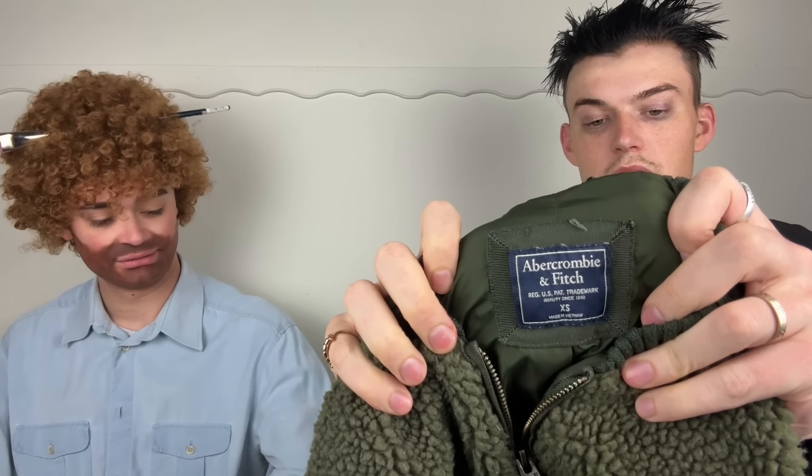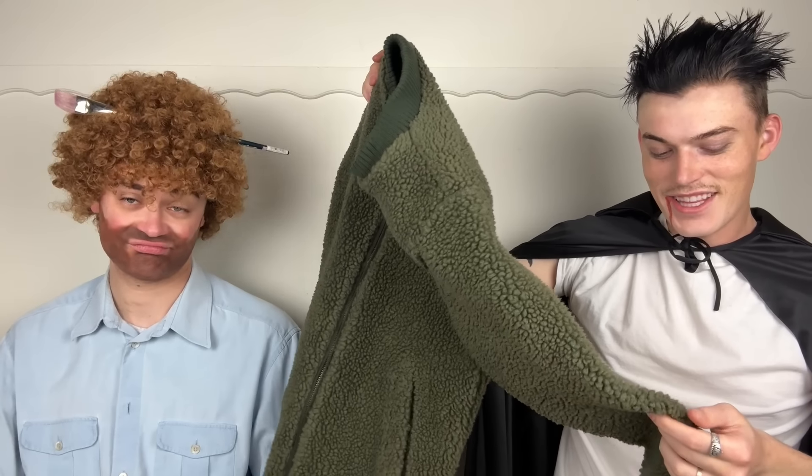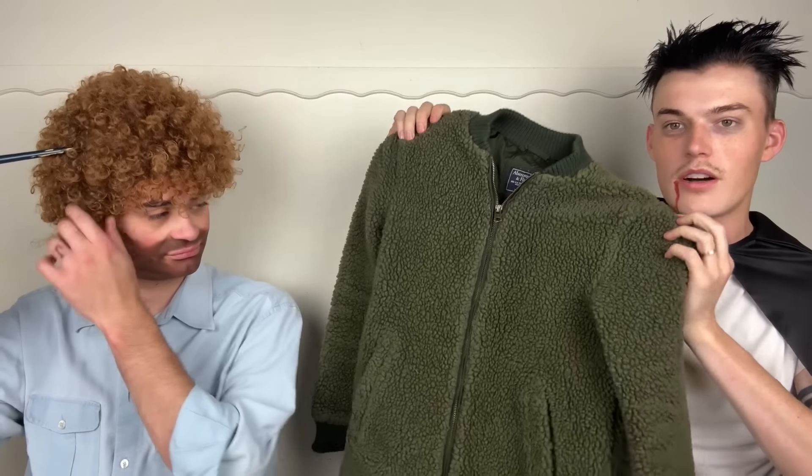Next up is Abercrombie — another bread and butter brand for me. This is a slightly older label; the women's is on a white label now. This is a green sherpa — super super cute. It's a bit of a teeny bopper mall brand but this one retails for like $150. Abercrombie is so expensive now, which I think is why it's such a good bread and butter. This one's extra small but it could probably fit as a small.